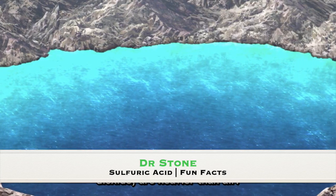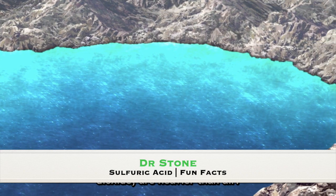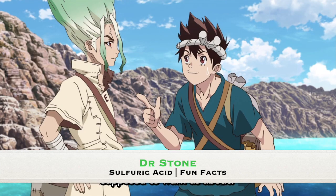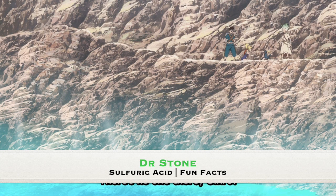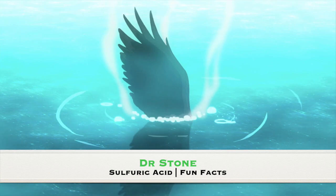This is what Senku wants to use it for at the moment. But before we delve into the sulfa antibiotic, it's important that we acknowledge the dangers of sulfuric acid and its precursor, hydrogen sulfide — the chemical that nearly wasted Ginro.